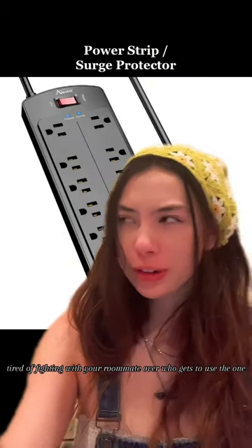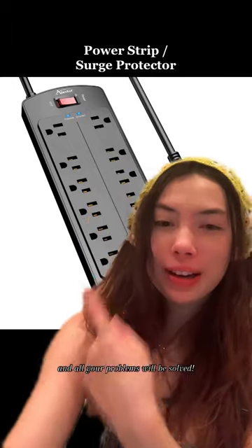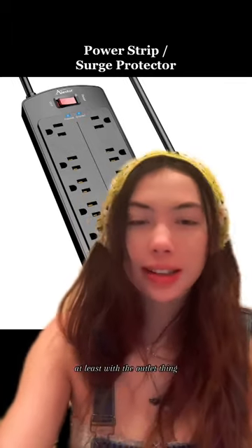Prior to fighting with your roommate over who gets to use the one outlet in your room, pull out this bad boy and all your problems will be solved — well, at least with the outlet thing. I don't know about the rest of them. Hopefully so, and follow for more.